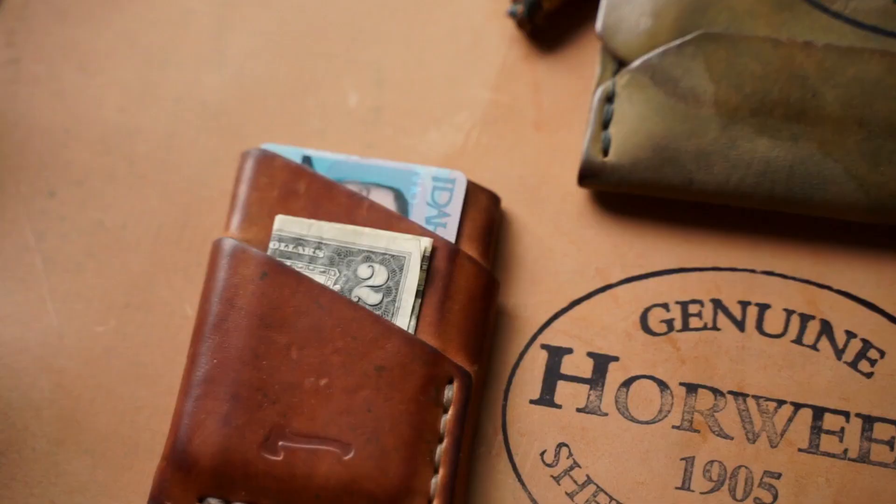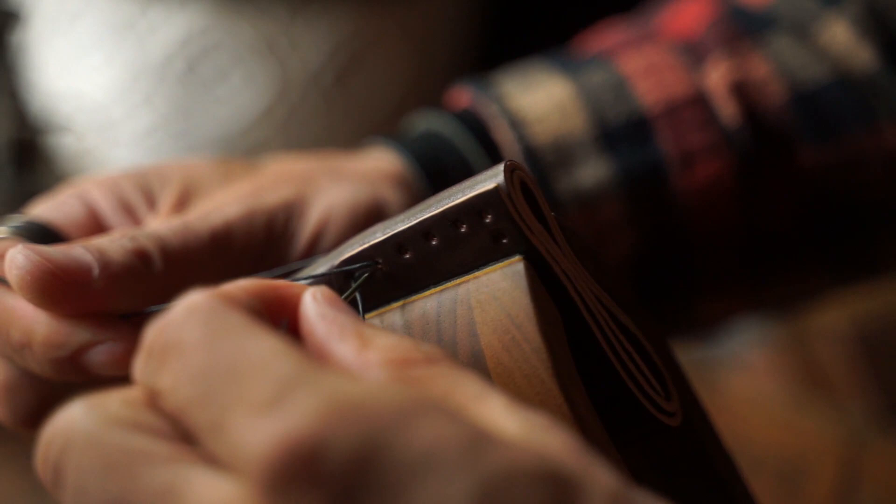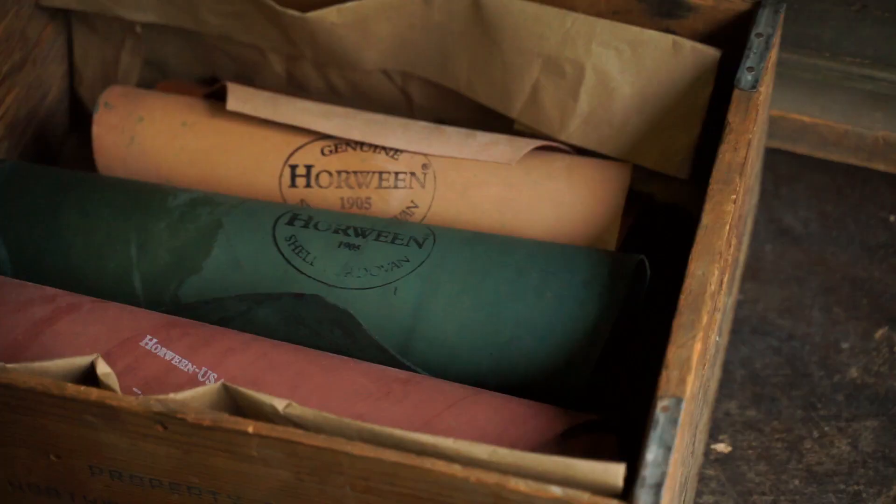Because of the unique origin of the leather, people often wonder how durable shell is. Because of the density of the leather, it is hard wearing and ready to stand the test of time. Nick Horween had this to say about the leather: 'A product made of shell cordovan will last multiple lifetimes.'